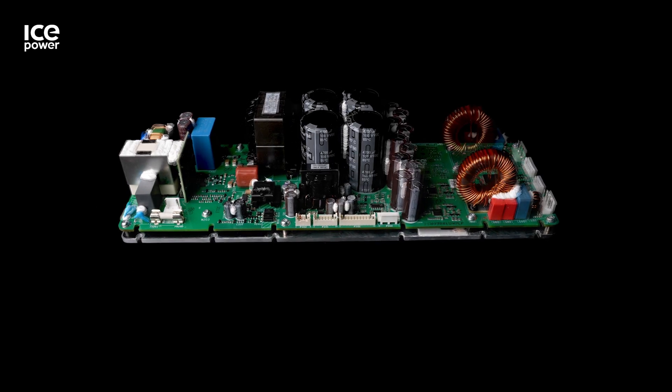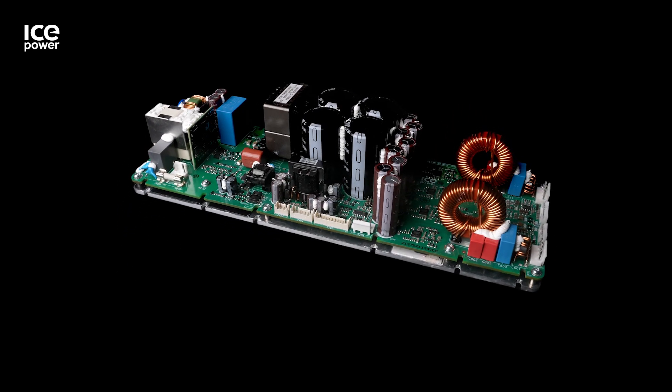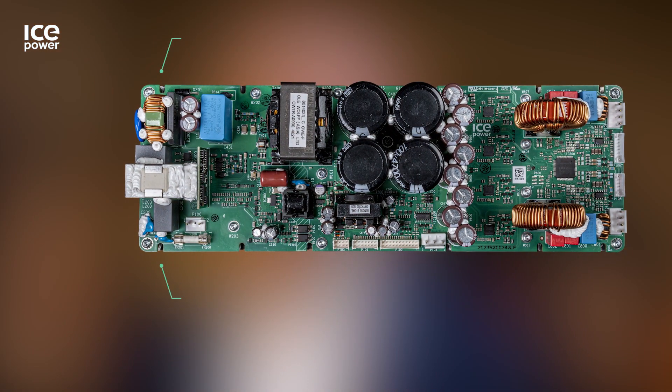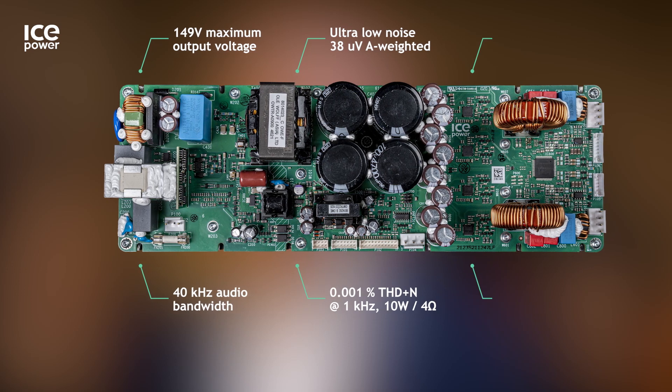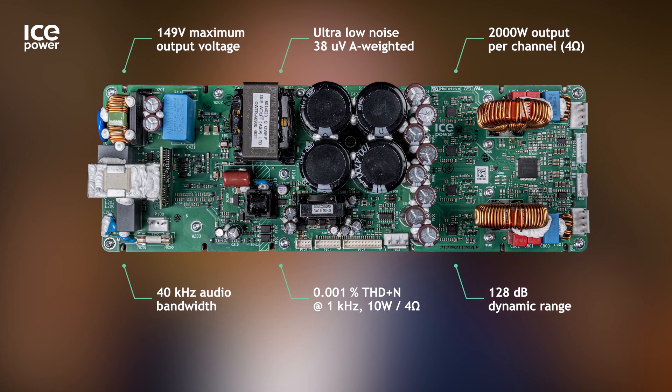Basically we've taken our tried and true 1200AS amplifiers that we've had in the market for years now, but we have increased the output voltage capability up to 150 volts, while also boosting the power supply capability, but still maintaining a fantastic 128 dB signal-to-noise ratio.